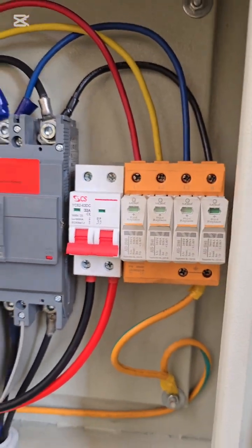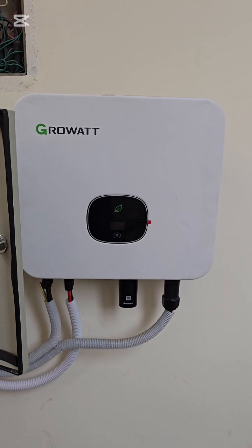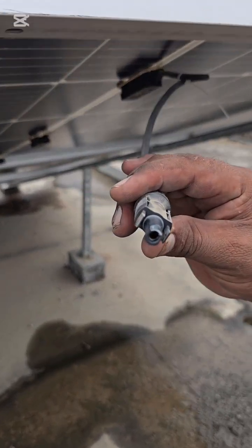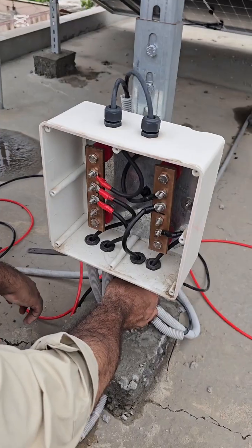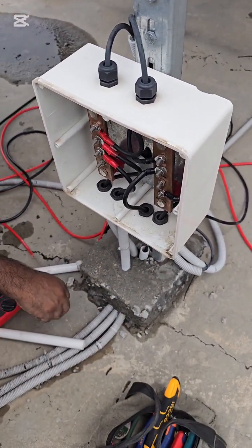We performed a complete maintenance service. Step 1: Replaced all MC4 connectors for secure power flow. Step 2: Properly insulated open cable joints to prevent weather damage.